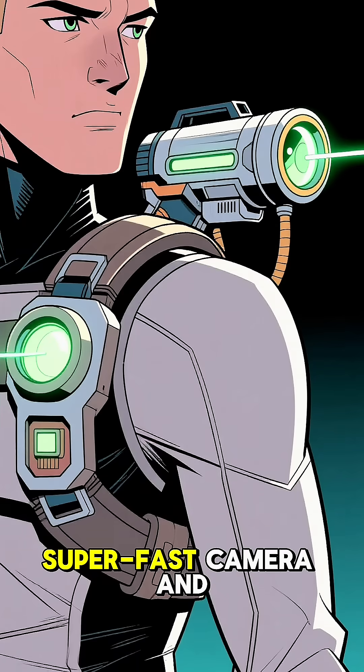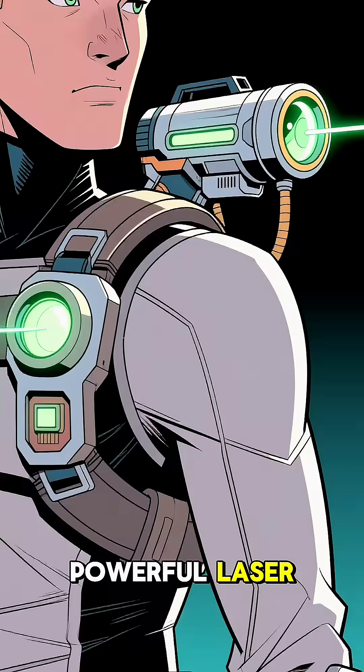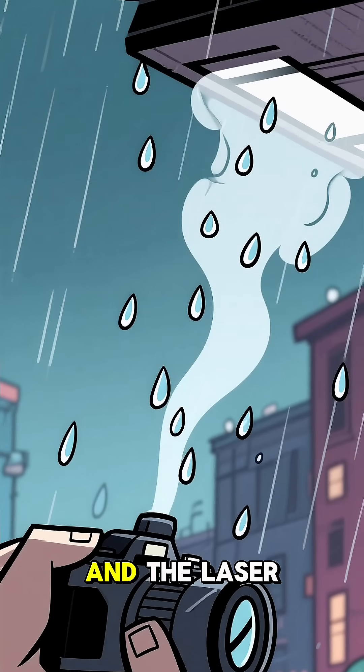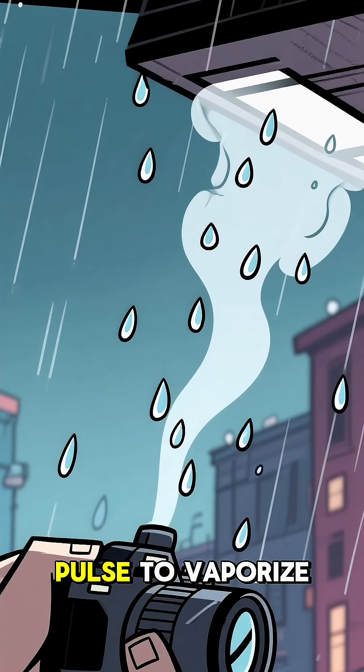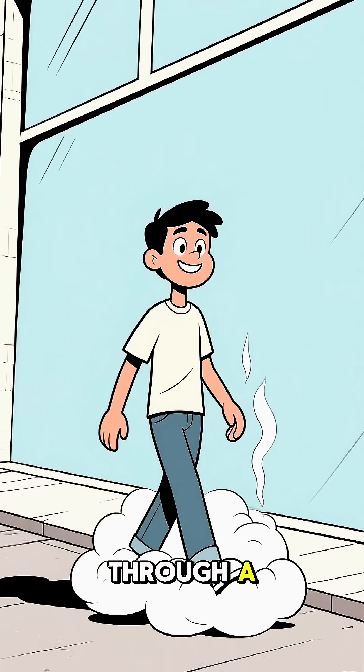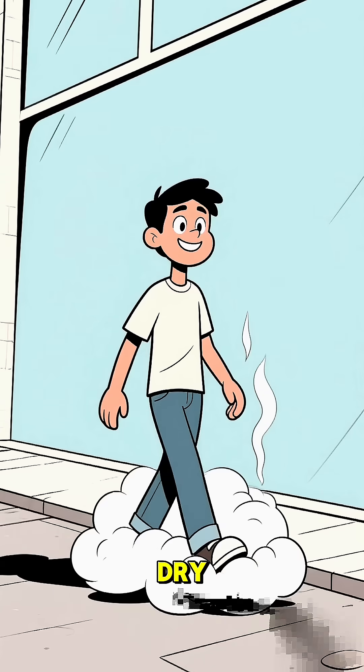Imagine a device on your shoulder with a super-fast camera and a powerful laser. The camera detects the raindrops, the computer calculates their trajectory, and the laser fires a precise high-energy pulse to vaporize each one, creating a tiny puff of steam. You'd be walking through a personal, steamy, miniature cloud — completely dry.